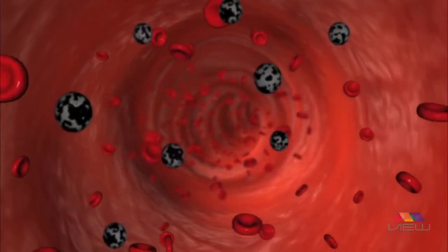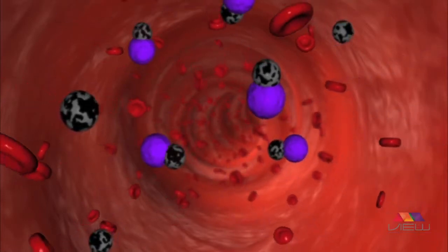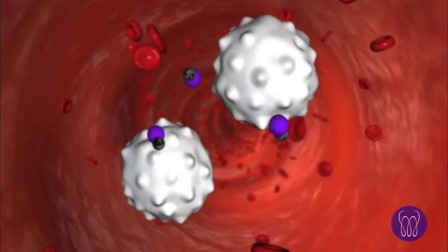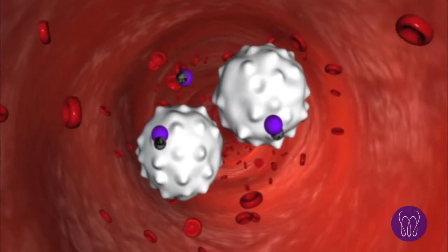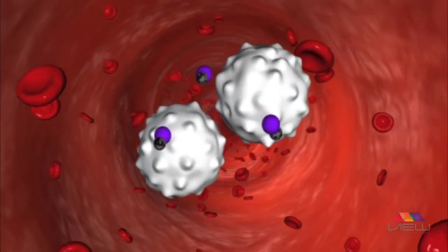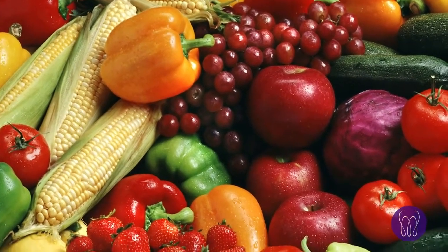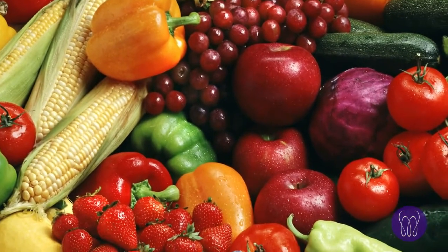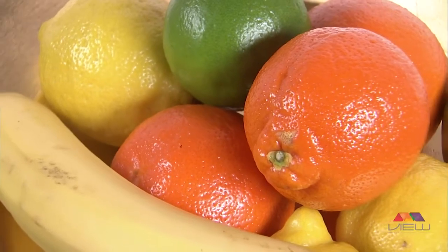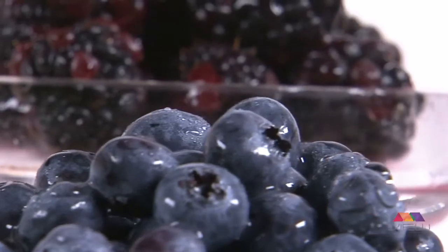To win this health battle with free radicals, your body needs antioxidants. Antioxidants render free radicals harmless, helping to prevent oxidative damage, which can accelerate the aging process and contribute to the development of different diseases. Your body can produce some antioxidants, but it relies primarily on your diet. Eating vibrantly colored fruits and vegetables provides your body with powerful phytonutrients and antioxidants, such as carotenoids and flavonoids.